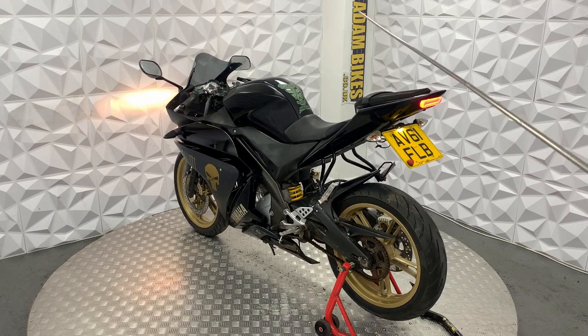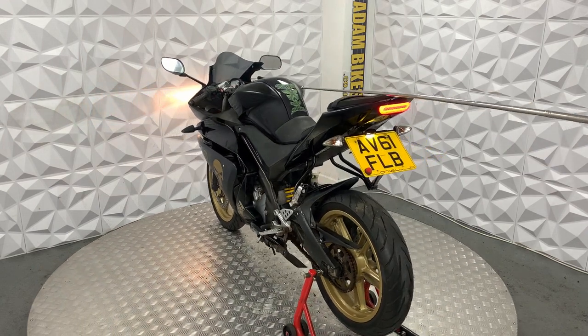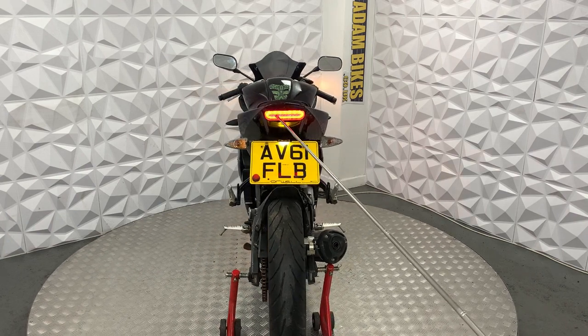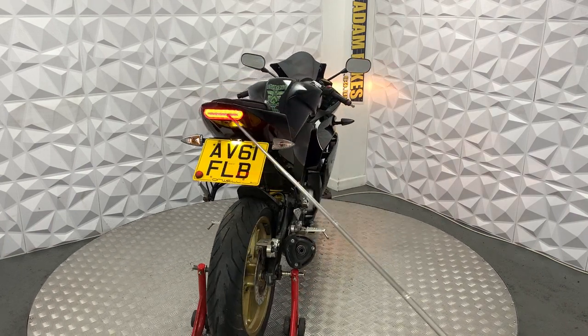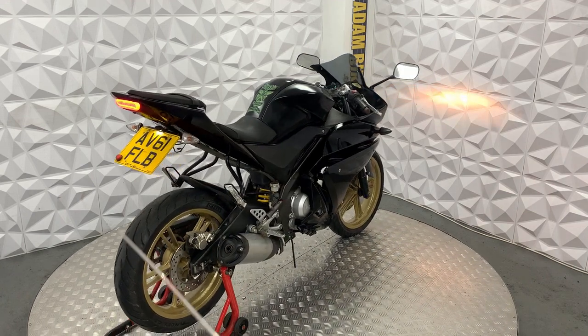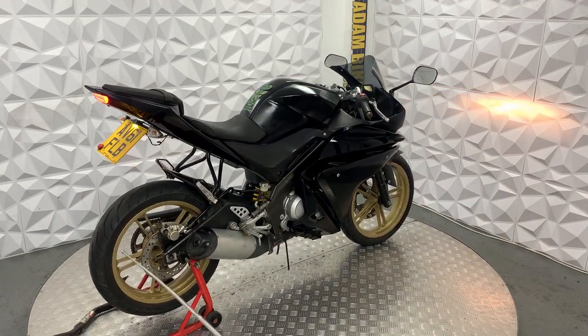Both seats are in good condition. It does also have a tank protector sticker in the middle of the tank. It does have an aftermarket rear tail light, which is really nice — I do like that tail light. It also has an RNG tail tidy.